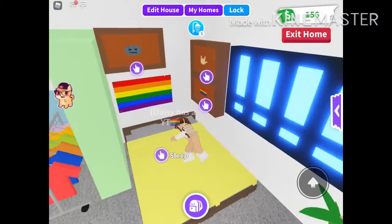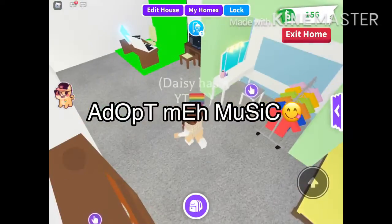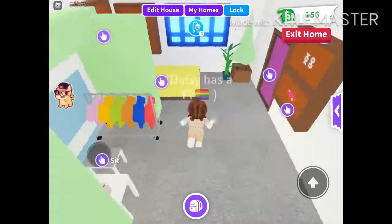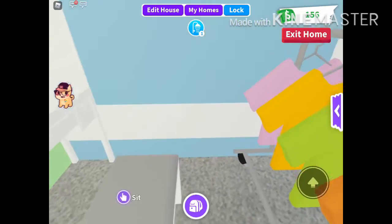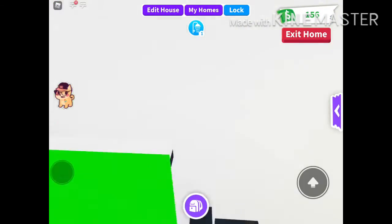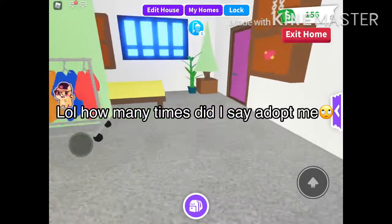Hey guys, what's up, back with another video. Today, as you probably saw by the title, I'm going to be doing my daily life in Roblox. Yesterday I did my daily life in Bloxburg, and I think it's kind of necessary to do it in Adopt Me too, just to let you guys in on all the stuff that happens. And I'm basically going to be doing a house tour too, because you guys have never seen my house in Adopt Me.